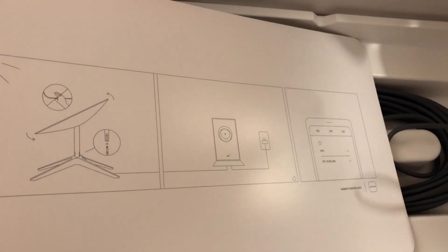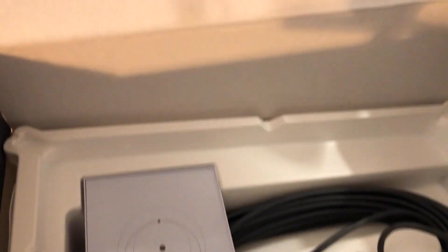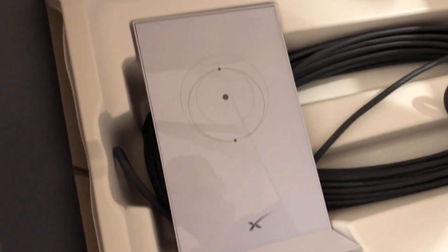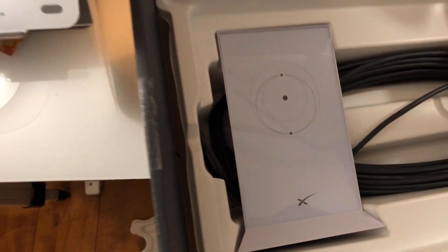What else do we have? A sweet little instruction manual — not going to take long to read that. And we have the router. It's quite a cool looking router, actually — it's got a bit of a stark design to it. It's got 75 foot of cable underneath it, so I'm either going to plug this in outside and see what happens, or wait until the morning and do it in the light.